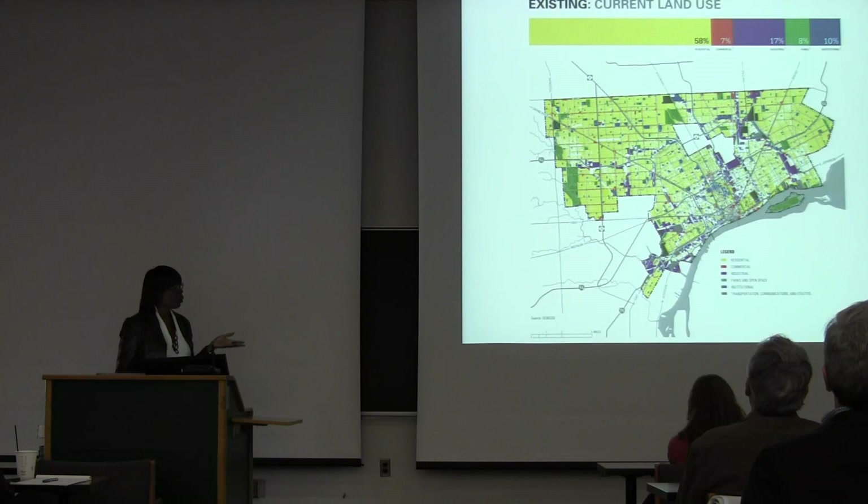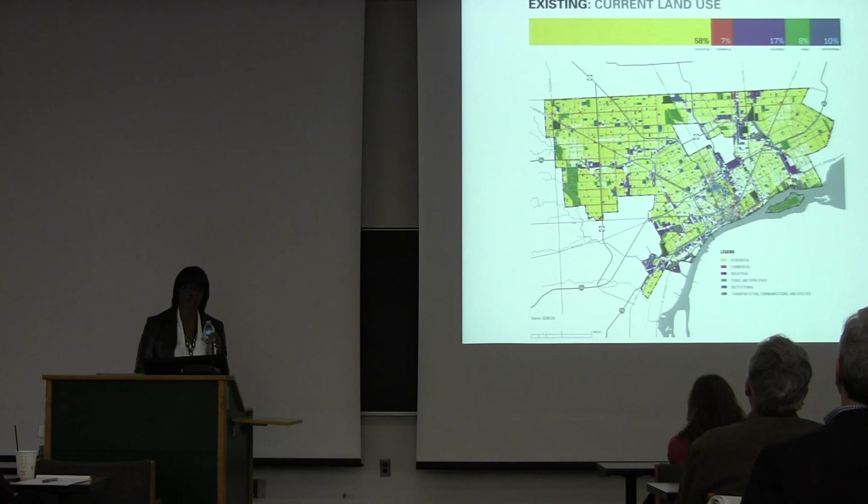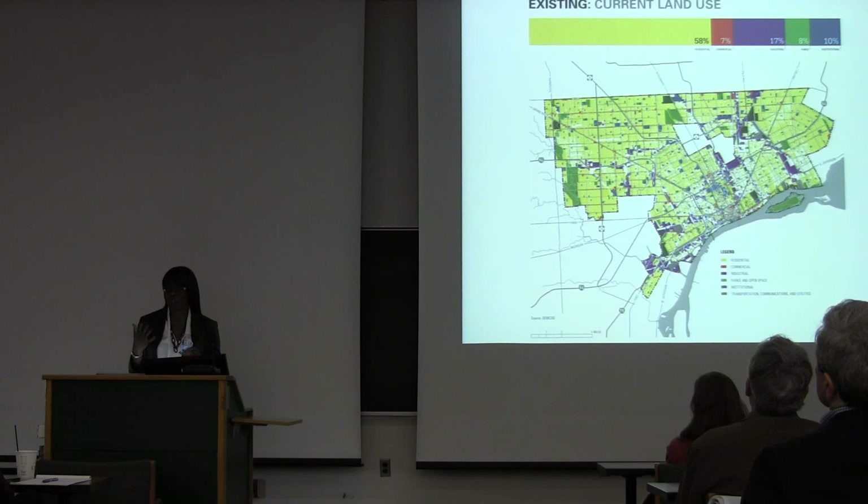The city had not revised its land use and zoning since 1957. This is the current land use map of the city, and you can see that a large majority of it is residential — and a large majority of that residential is single family. We like to think of Detroit as this industrial city with smokestacks and factories, but most of what it looks like is fairly suburban.